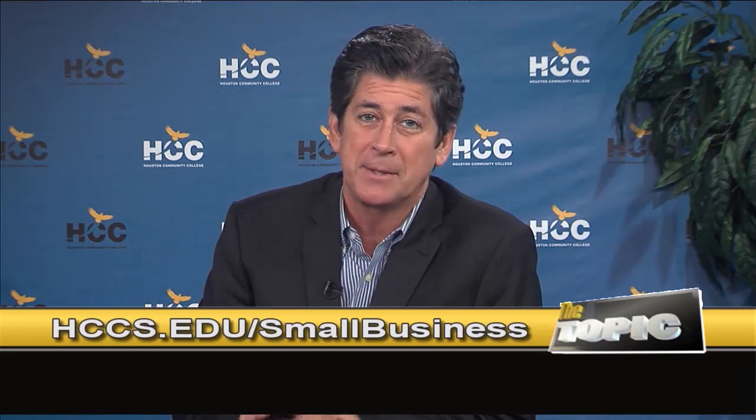Hussein Ali, thanks for joining us here on The Topic. If you'd like to know more about HCC's small business program, log on to hccs.edu/smallbusiness. For The Topic on HCCTV, I'm Todd Duplantis — I'll see you next time.